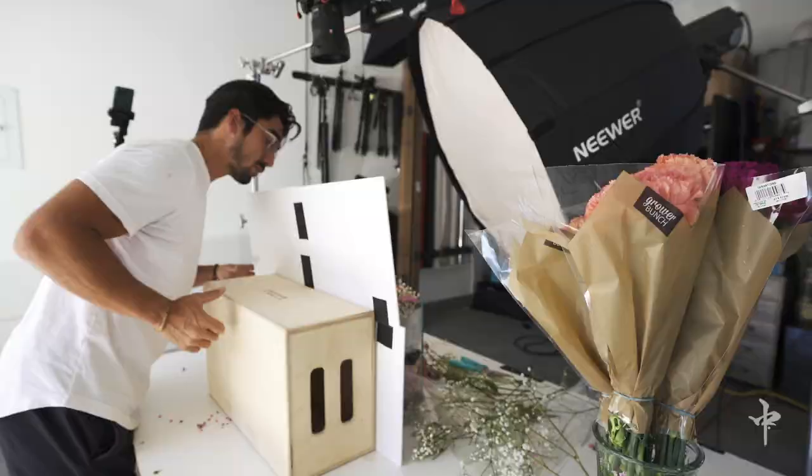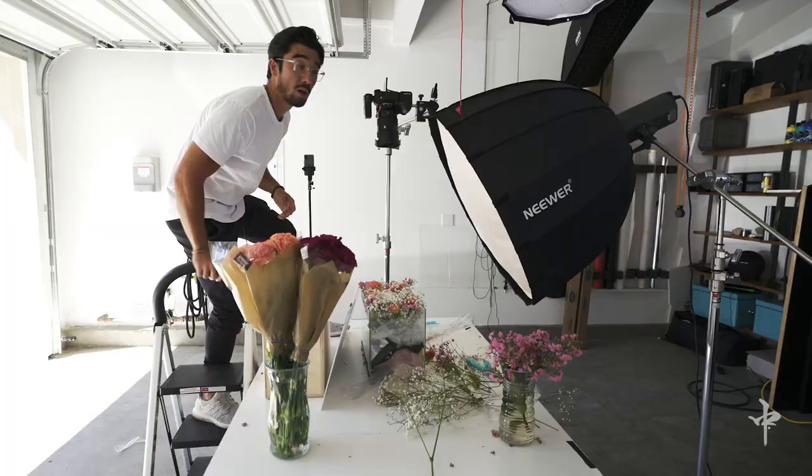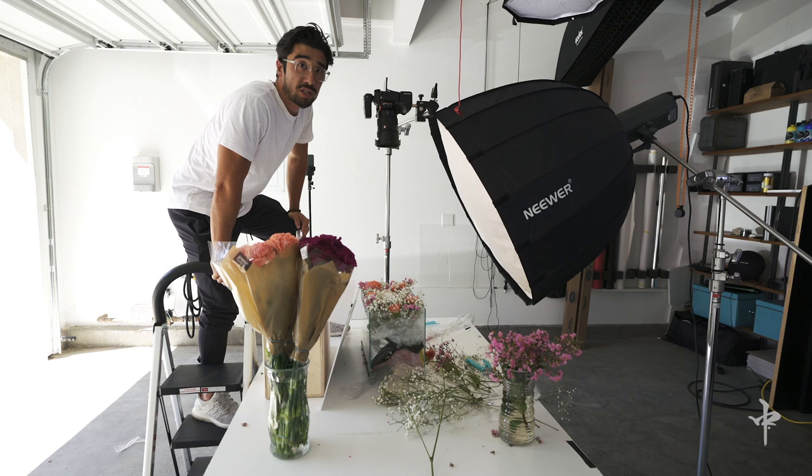Right now my settings are 500 shutter speed, F10 to bring in all that detail, and ISO is at 160.